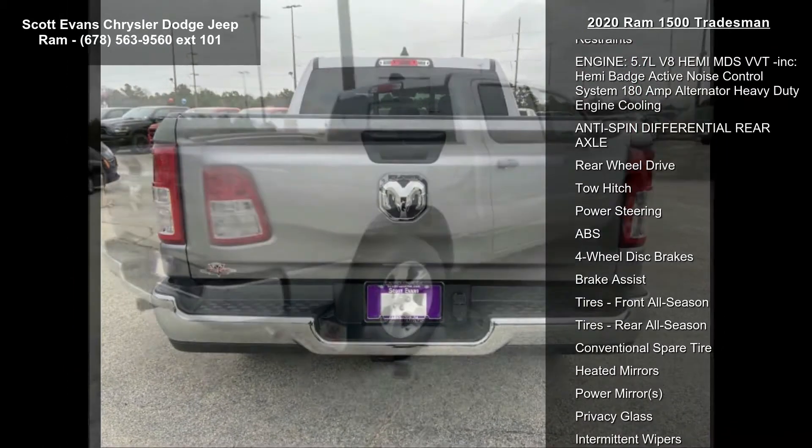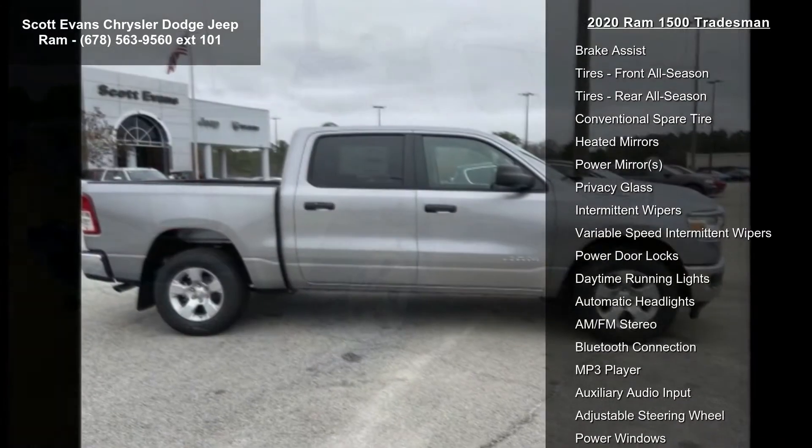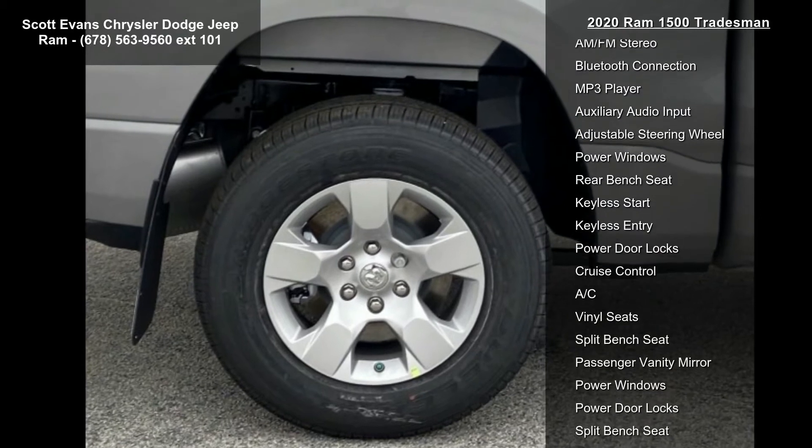Black cloth 40-20-40 bench seat included, manual adjust 4-way driver seat, front center seat cushion storage, manual adjust 4-way front passenger seat, 3 rear seat head restraints.